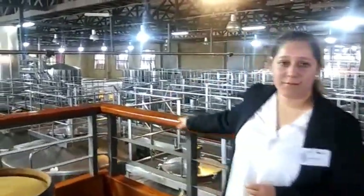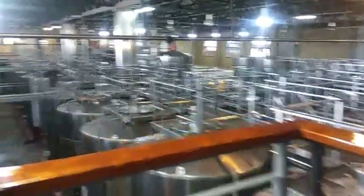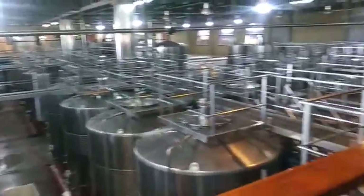When the fermentation process is finished, we put the wines for 4 months in stainless steel tanks. Then the young wines are put into bottles, and the best wines of this winery go to the barrels for 9 months, 12 months, and 15 months.